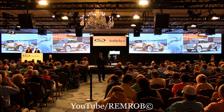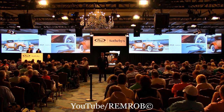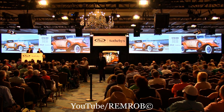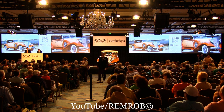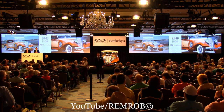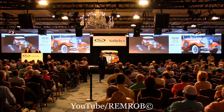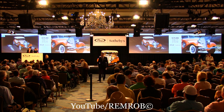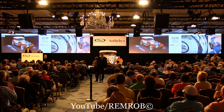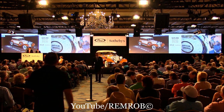We're at $150,000, ladies and gentlemen. I've taken $150,000 on my left. At $150,000 now in advance, would you give me $175,000? Yes, $175,000. Do I have $200,000? $200,000, thank you. Would you give me $225,000? $225,000 taken. Would you give me $250,000? $250,000, thank you.